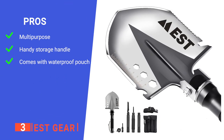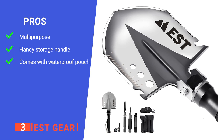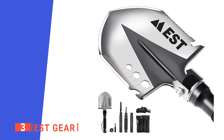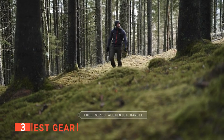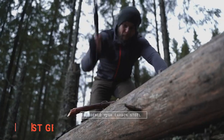Its pros are its handle alone could be used as a defensive tool, it has a hollow handle that can be used for carrying additional gear, and it comes with an all-in-one waterproof carrying pouch making transporting it effortless. However, once it's all screwed together, it can be quite difficult to take apart again. The EST Gear is a well-made product that is ideal for any emergency situation out in the wilderness.